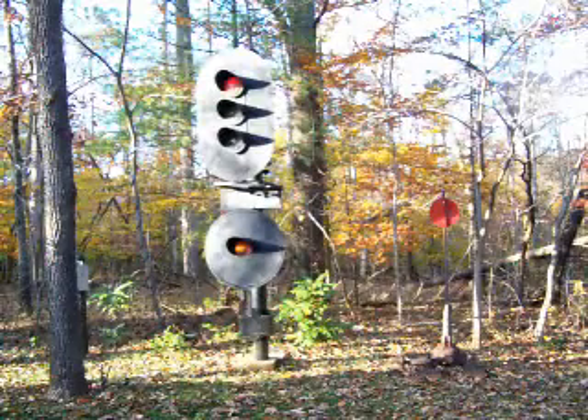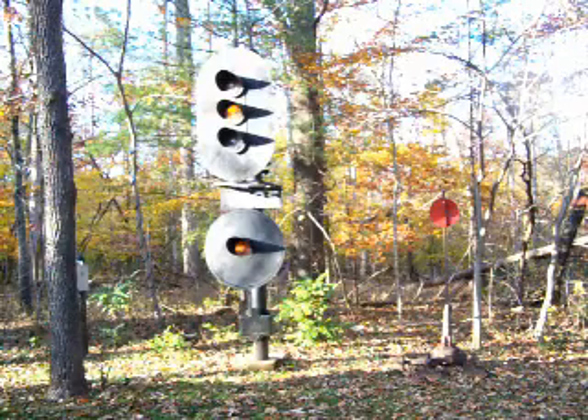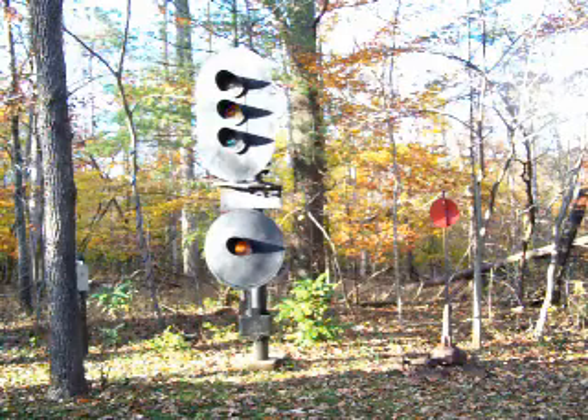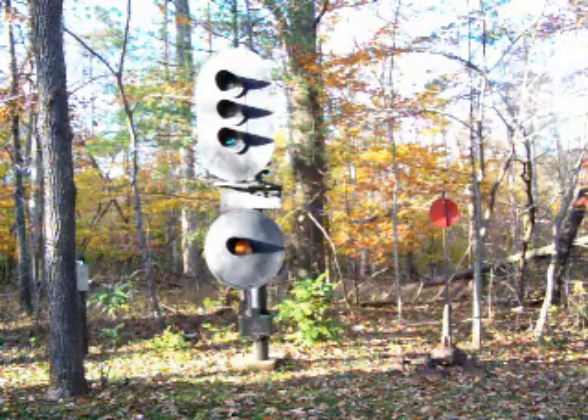The CNO color light signal is restored to represent an automatic block signal on the James River subdivision. This particular milepost was known by railroad men as Gobbler's Knob, 172.5. However, this signal actually spent its life at St. Albans, West Virginia, west of Charleston. It was made by Union Switch and Signal in 1947 and retired in the spring of 2008. Like the signals of the Virginian and NNW, it operated on 10 volts.